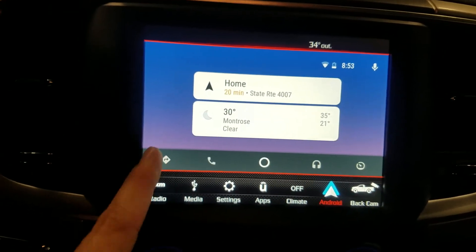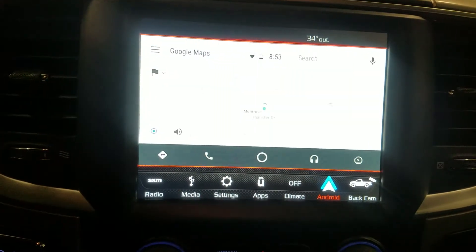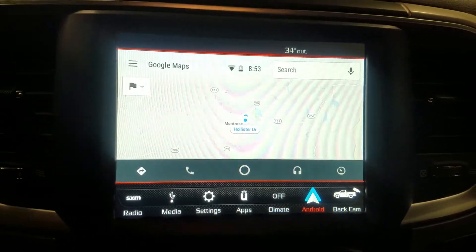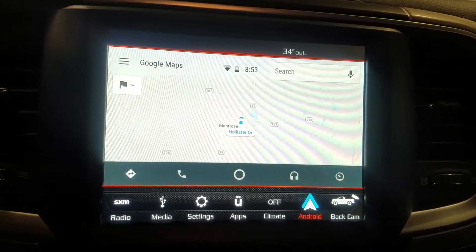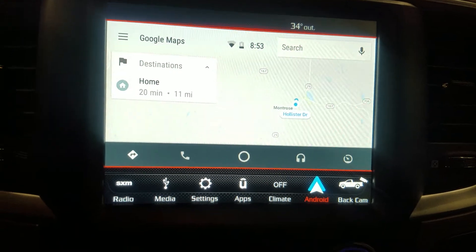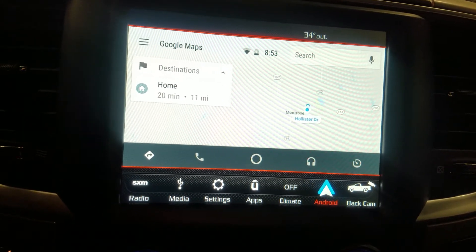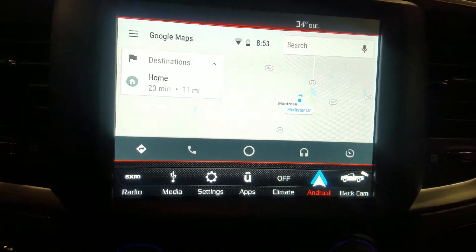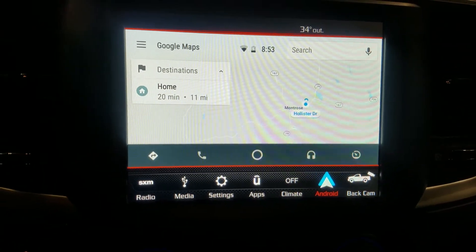It has a couple of options. The nicest is navigation — as soon as you press the button for navigation, Google Maps loads up and it's actually streaming from your phone right into the display, so the display is not handling it, your phone is. You can enter destinations and it works just like a regular navigation system. If you have an Android phone, don't bother upgrading to the navigation that Mopar offers — I think it's like 600 bucks — you don't need it because it just comes on your phone through Android Auto.